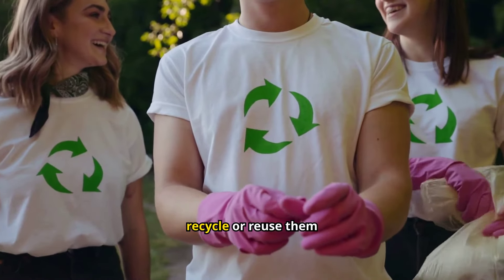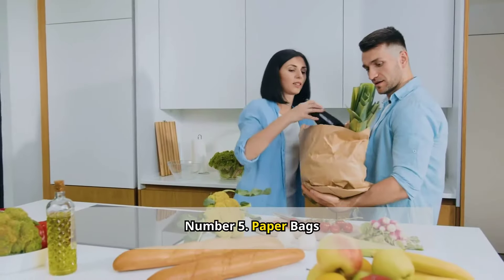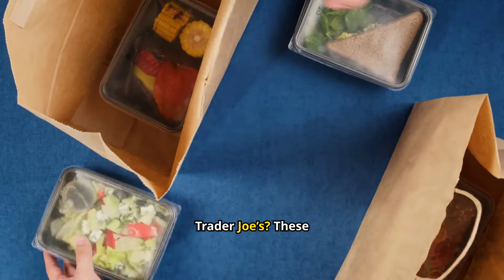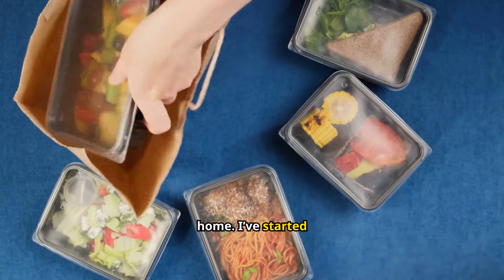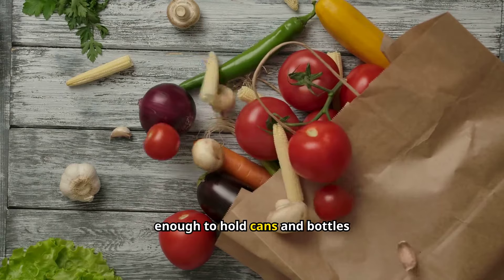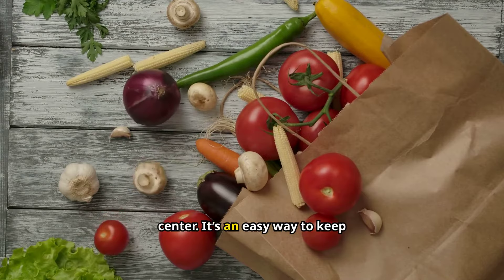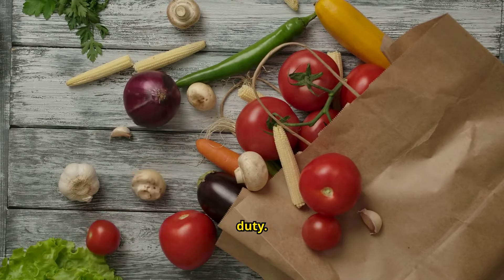Just remember to recycle or reuse them responsibly when you're done. Number five: paper bags. Have you noticed how tough those paper bags are at some stores, like Trader Joe's? They can have a whole second life at home. I've started using mine as mini recycling bins — they're sturdy enough to hold cans and bottles without tearing, and when they're full, I just take the whole bag to the recycling center. It's an easy way to keep your recycling organized.